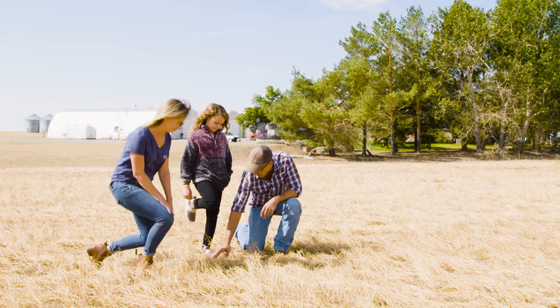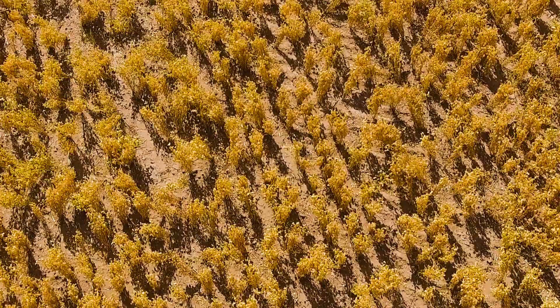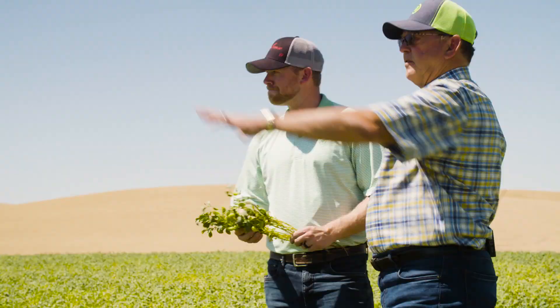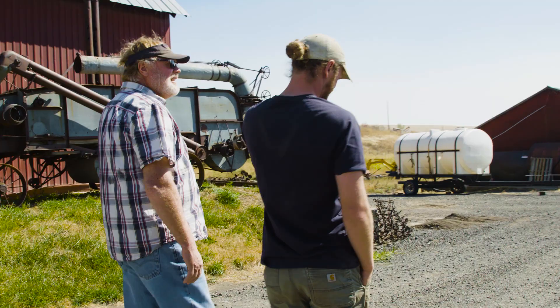Farming has been in my blood for a hundred years now. The family part of farming is so important. There's so much knowledge, and there's so much we can learn from our elders in how to take care of the ground and how to grow a quality crop.